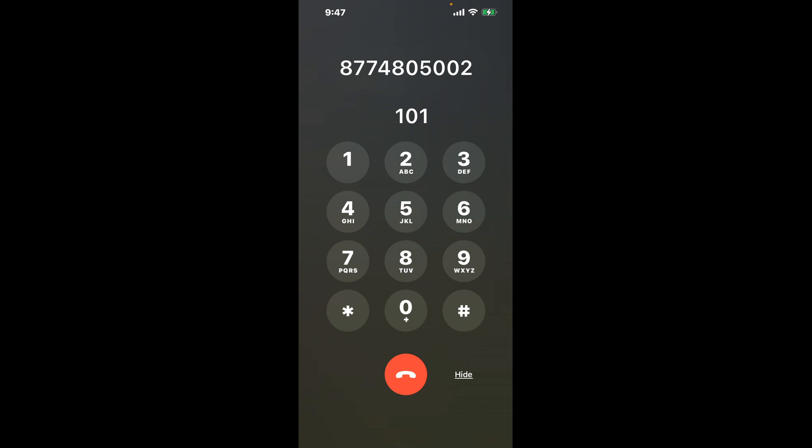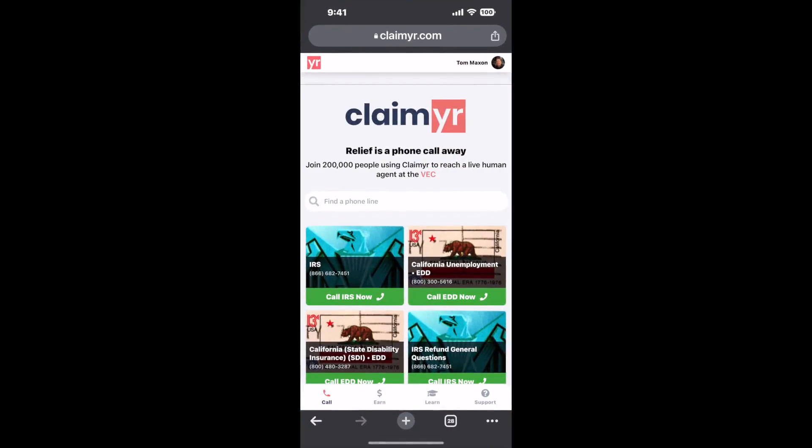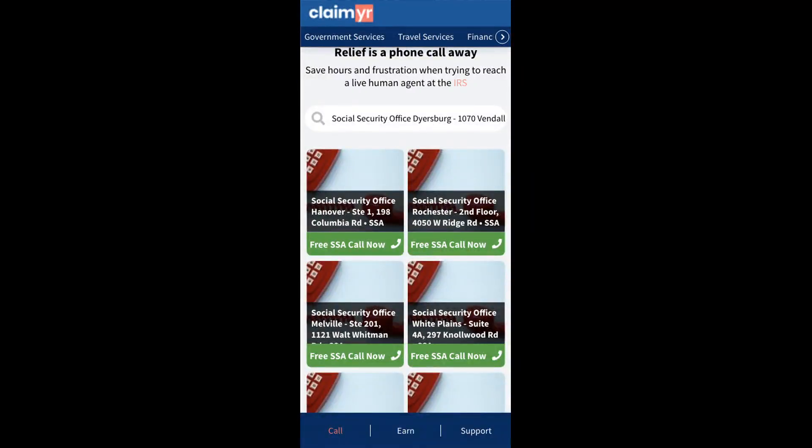Now the next method is the better way to reach a live person at Social Security Office Dyersburg, 1070 Vendol Road. I built a calling tool. To use it, open up your browser, go to claimer.com, and search for the Social Security Office Dyersburg, 1070 Vendol Road option.